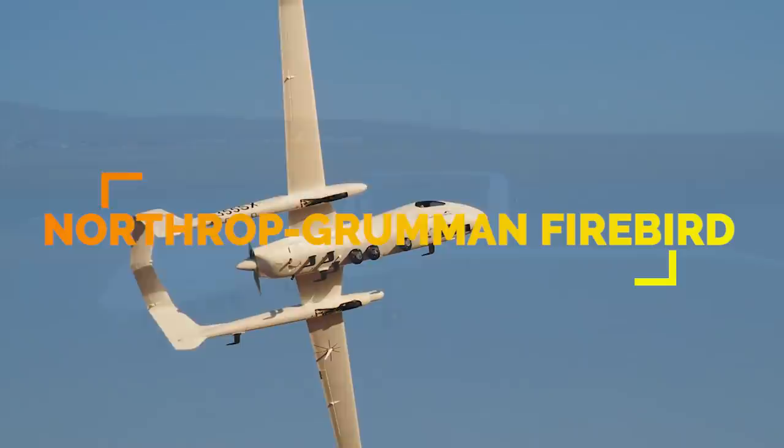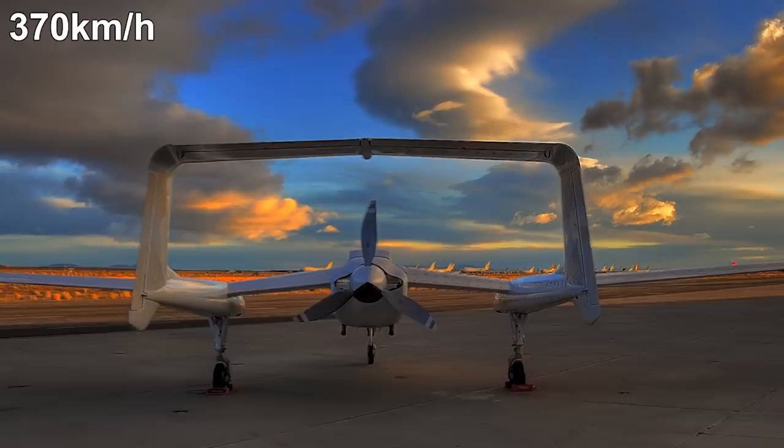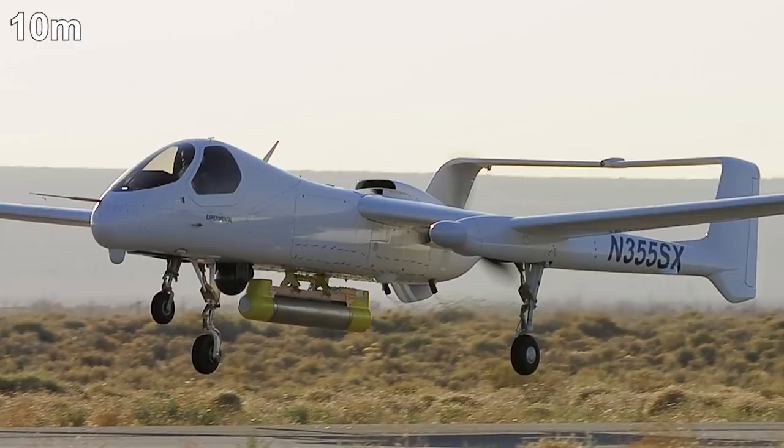Number 7. Another design of Northrop Grumman, the Firebird, was one of the last aircraft designed by Burt Rutan. First taking flight in 2010, it can be flown either manned or unmanned. Powered by a flat-six piston engine, it's designed to fly for up to 40 hours at a top speed of 230 miles per hour. It has a wingspan of 65 feet, a length of 34 feet, and has hard points to carry weapons, although it's currently unarmed.